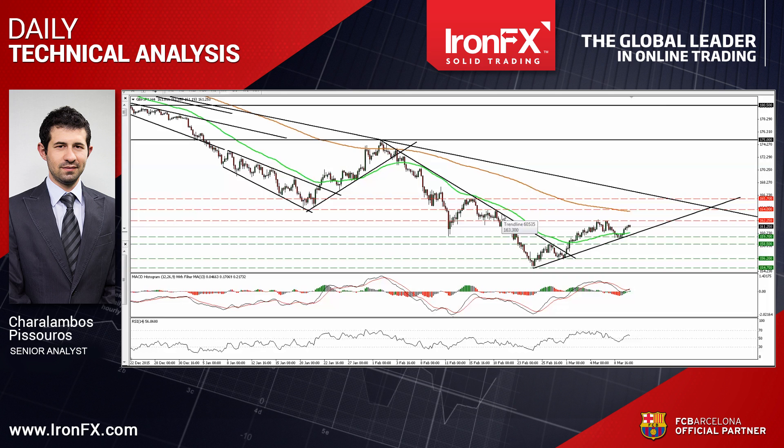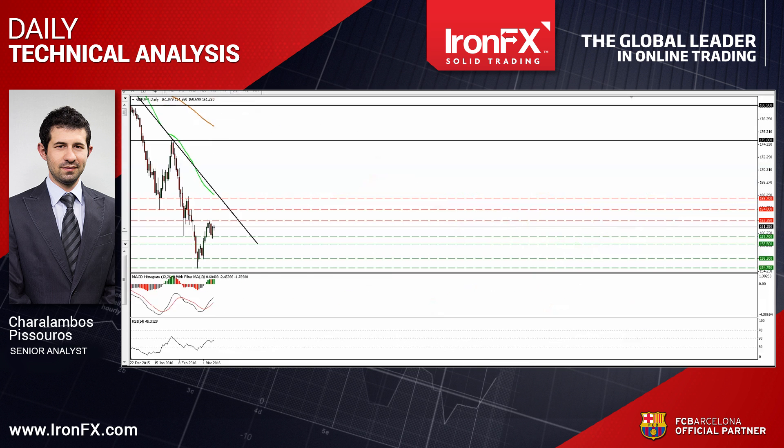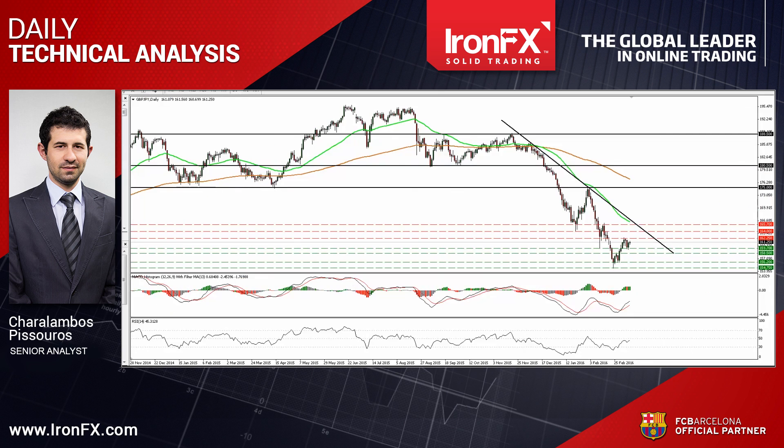Our short-term oscillators support the notion as well. The RSI emerged above its 50 line, while the MACD has bottomed near its zero line and has just poked its nose above its trigger line. Zooming out to the daily chart, I still see a longer-term downtrend. Therefore, I would treat the short-term uptrend, or any possible extensions of it, as a corrective move of that down path, at least for now.